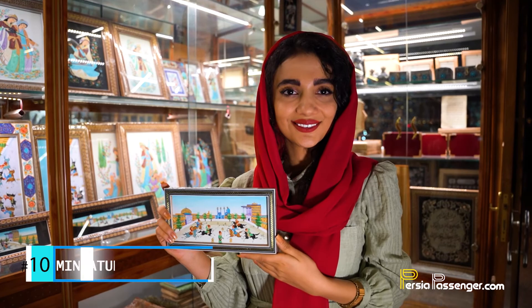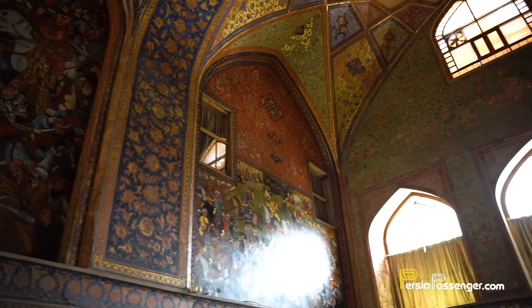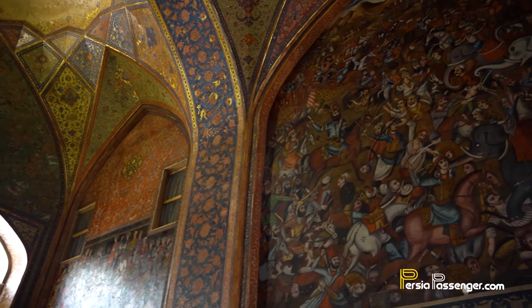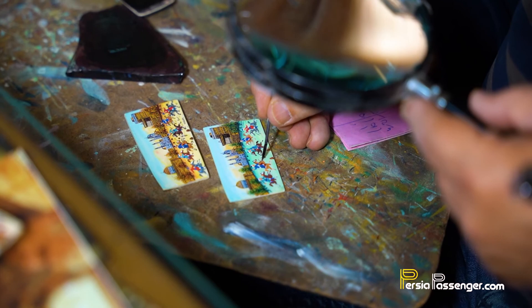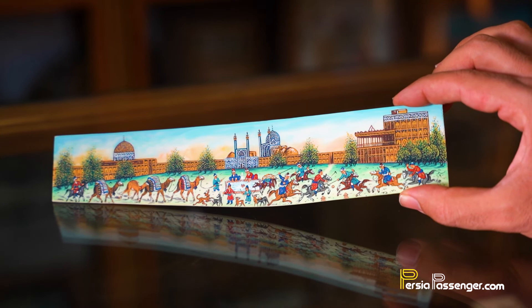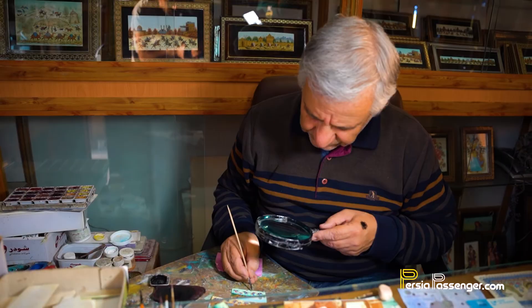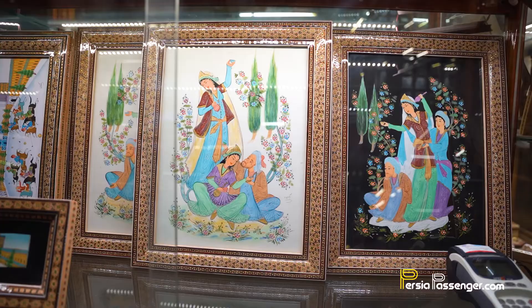Number ten: miniature paintings. Isfahan is also home to some of the best miniature art, with artists having been inspired by the wall paintings in Chehel Sotoun Palace. Miniature art is detailed painting, usually depicting Iranian ceremonial, mystical or mythological subjects. This level of detail can only be achieved with a very steady hand and an extremely small brush. They feature rich, complex scenes which can occupy a viewer for hours.